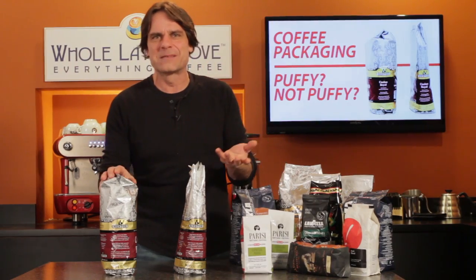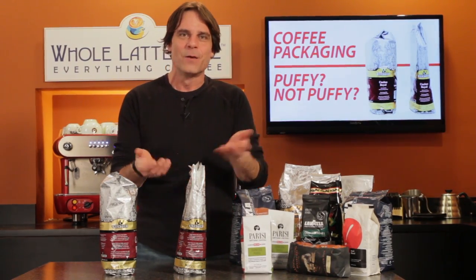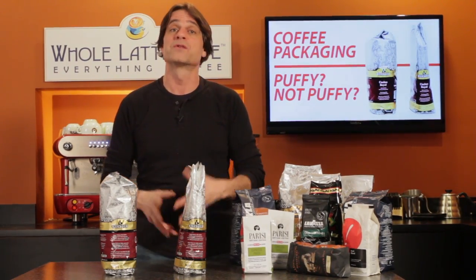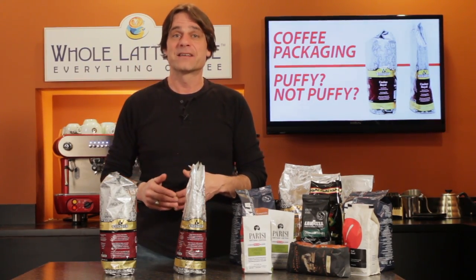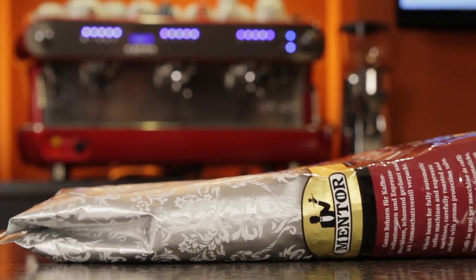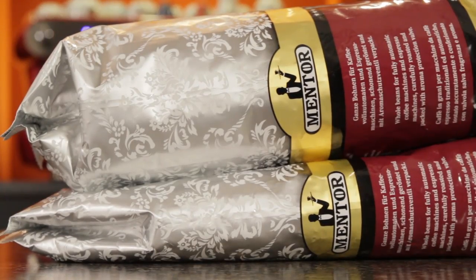So what's the deal with some bags being puffy while others are not? Well, it's very straightforward. Roasters typically deliver coffee on large pallets with bags stacked high. Bags towards the bottom or in the middle get the squeeze from bags on the top or around them, which prevents them from puffing up, leading to that vacuum-packed appearance.